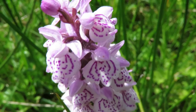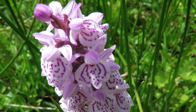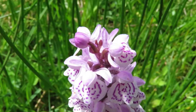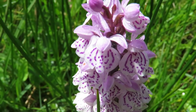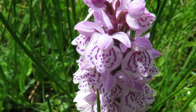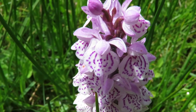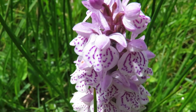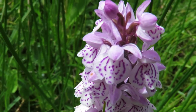Unlike the common spotted, it has more of this fancy skirt down the bottom here on the lip. It's more rounded and thicker, wider than the common spotted — and that is the heath spotted orchid.